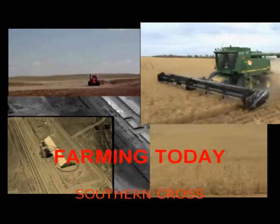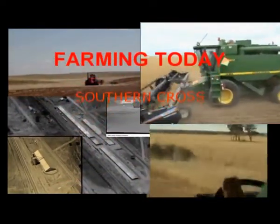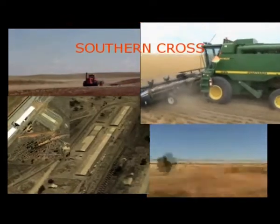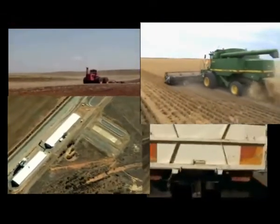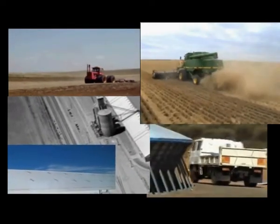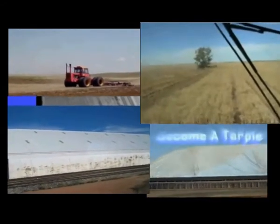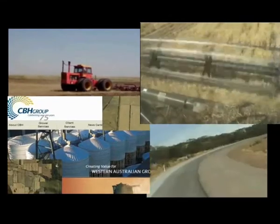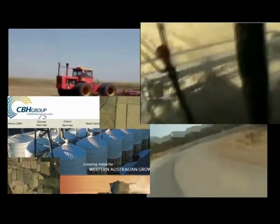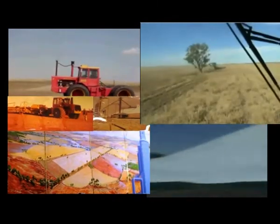Although there is mixed farming in Southern Cross, much of the farming focuses on growing wheat and producing sheep for wool. There is a very large wheat bin in Southern Cross that caters to the whole Yilgarn region. Unlike the burlap bags of earlier days, wheat today is handled by bulk handling using mammoth farm machinery and large trucks.